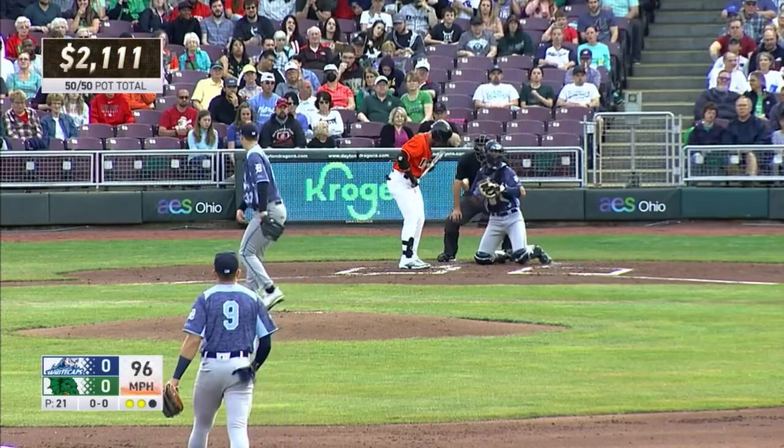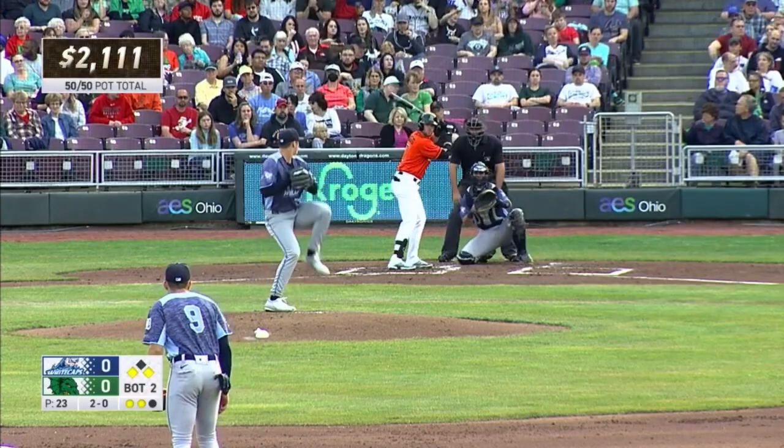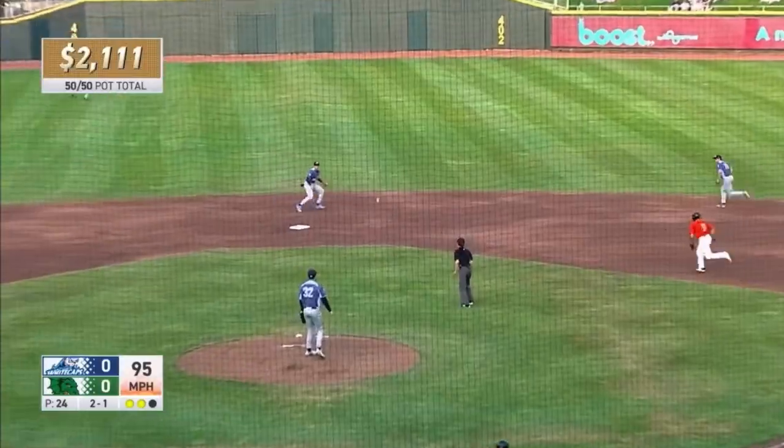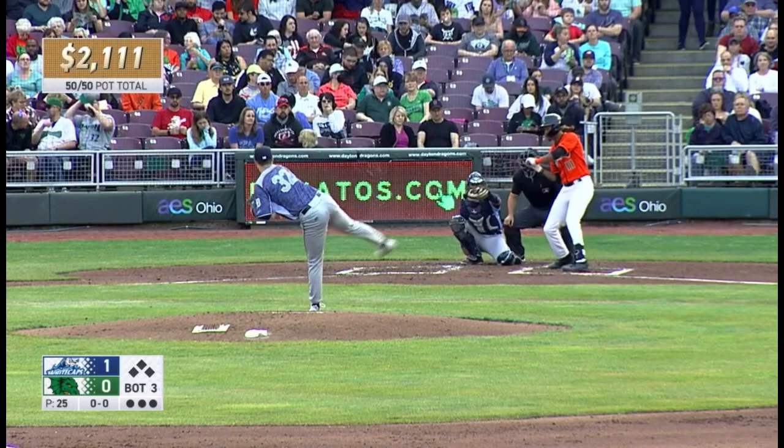Jack Rogers up there, takes it inside. Triple-A catcher. They would have had to take somebody — they had to have a 40-man player, one of those two. Although Joe Hudson was very good. Here's a chopper toward the middle, over the shortstop, has it, throws to first and gets him to retire the side.